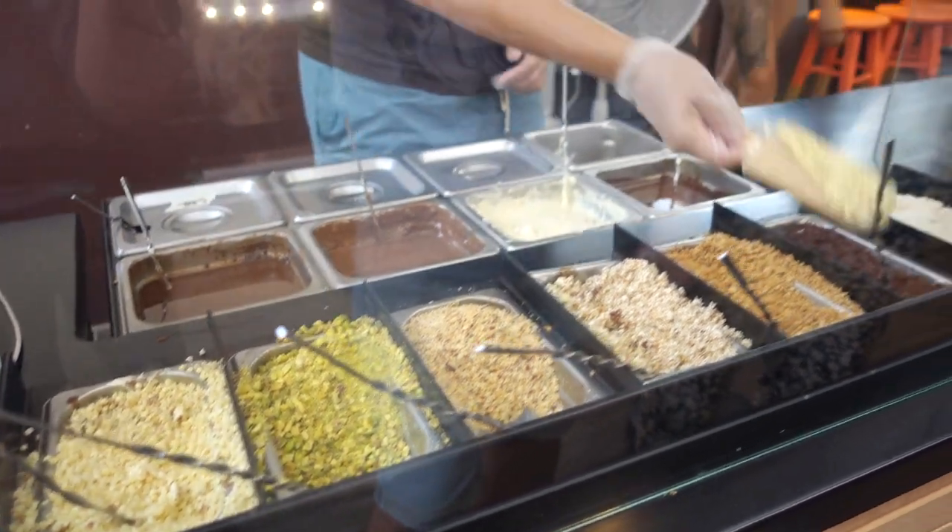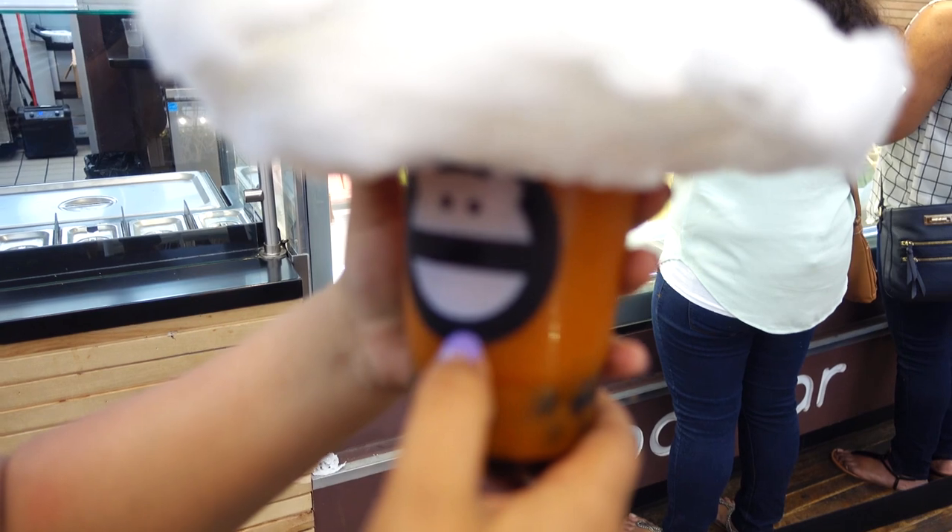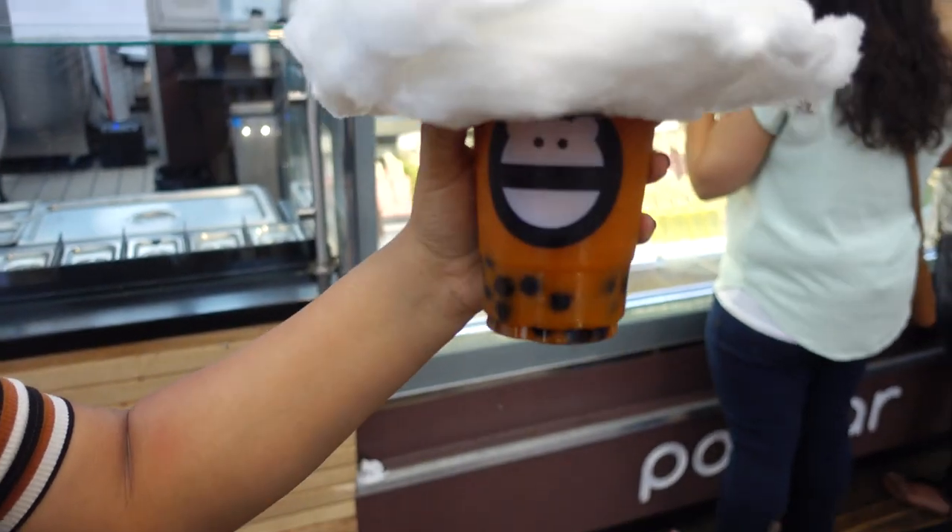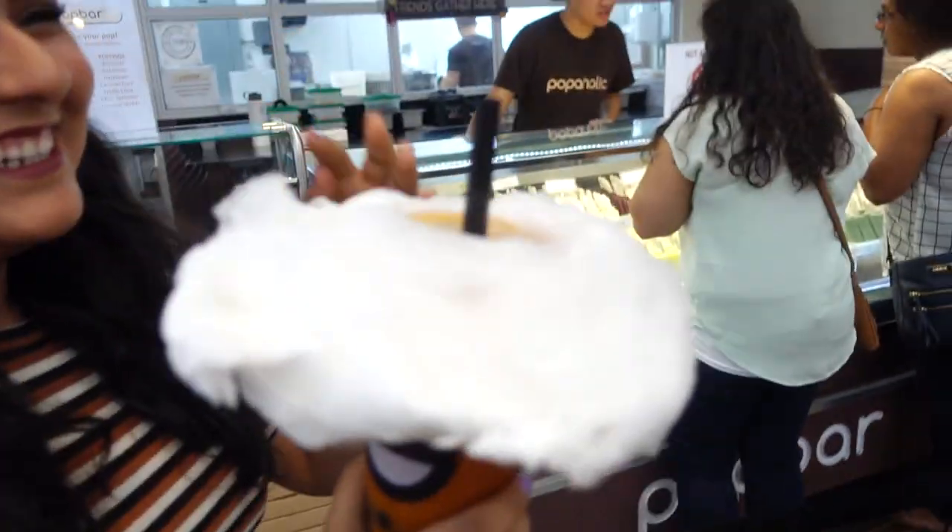So what is this? This is a cloud monster with cotton candy. Which flavors? I got hazelnut with almonds and chocolate sprinkles. Chocolate with macadamia and chocolate. First bite!